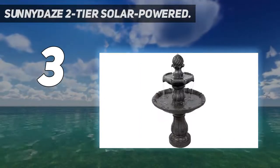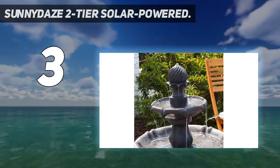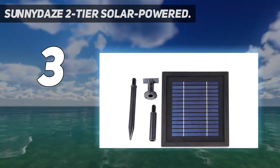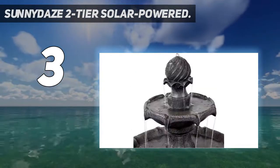Easy to use — this two-tier water feature only needs sunlight to run properly, no ugly extension cords needed. It also charges throughout the day, enabling your fountain to run during cloudy or nighttime conditions. Sunny Days Decor backs this product with a one-year manufacturer's warranty.